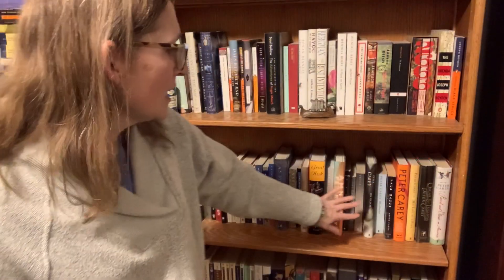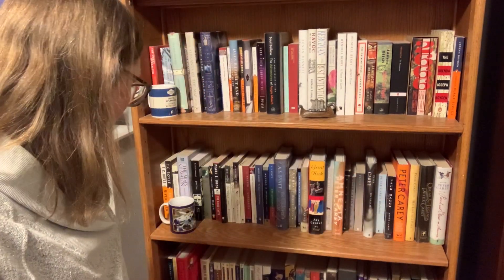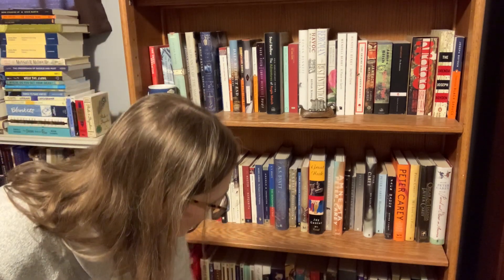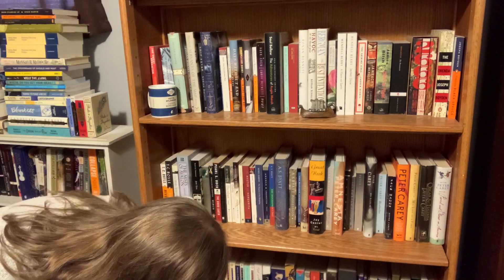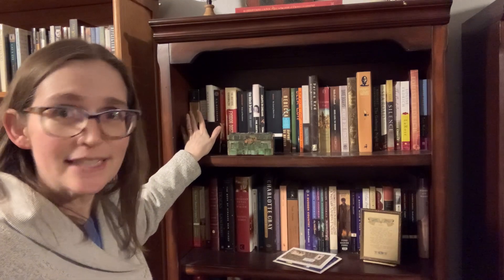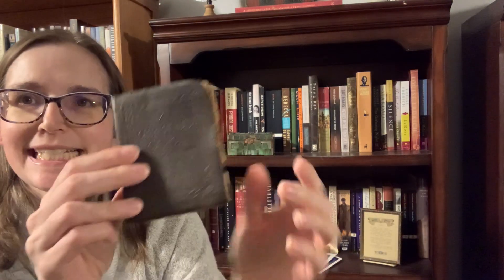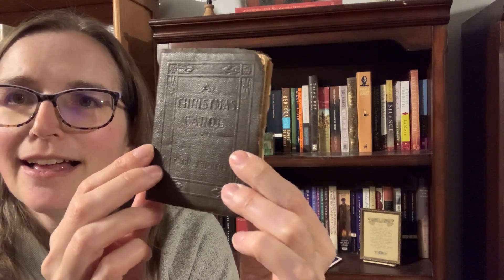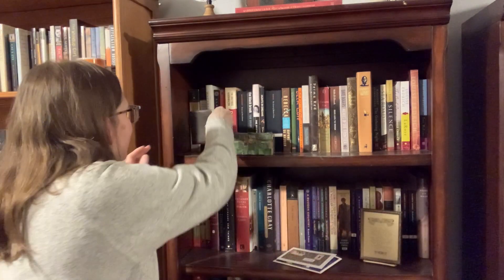We've got A.S. Byatt, Peter Carey who is one of Jason's favorite authors, Willa Cather, John Cheever, Douglas Copeland. And then at the very bottom, the very bottom shelf starts our Dickens collection — we own all of Dickens' novels. And when it comes to A Christmas Carol, we own multiple copies. Dickens ends up here on this next bookcase. We do have an antique, tiny little copy of A Christmas Carol out in front.